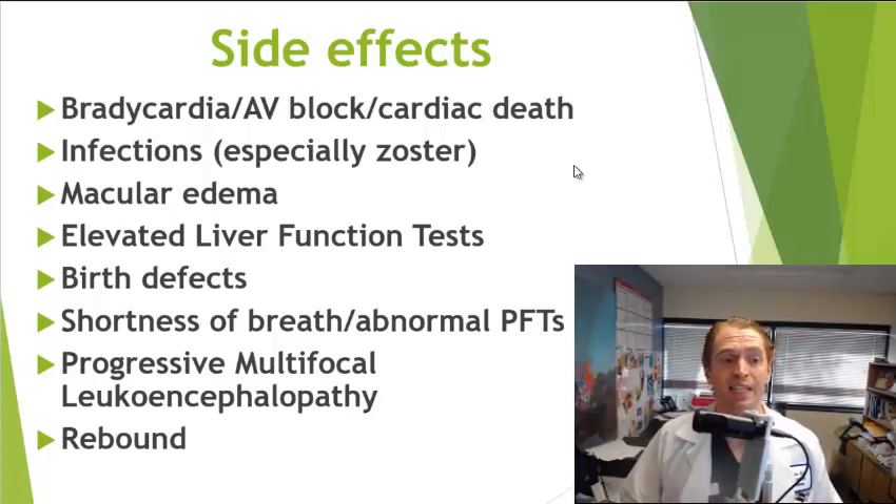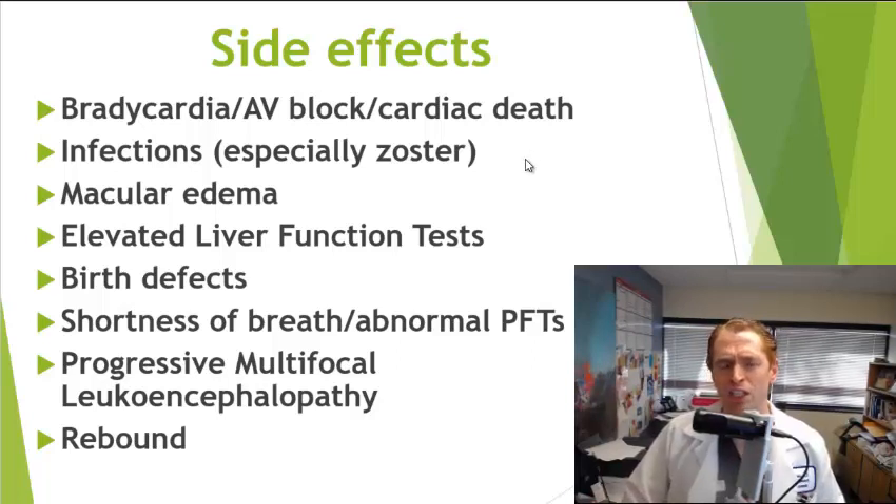Gilenya traps lymphocytes in the lymph nodes, lowering white blood cell counts, and is associated with certain infections — though not as many as expected. It doesn't particularly cause urinary tract infections. However, it is associated with certain viral infections, in particular zoster or shingles — the painful rash caused by the varicella zoster virus, the same virus that causes chickenpox. It can also cause macular edema — swelling of the back of the eye — which is reversible. An ophthalmologist visit is recommended before starting and four months afterwards so it can be recognized and the drug stopped if macular edema develops.